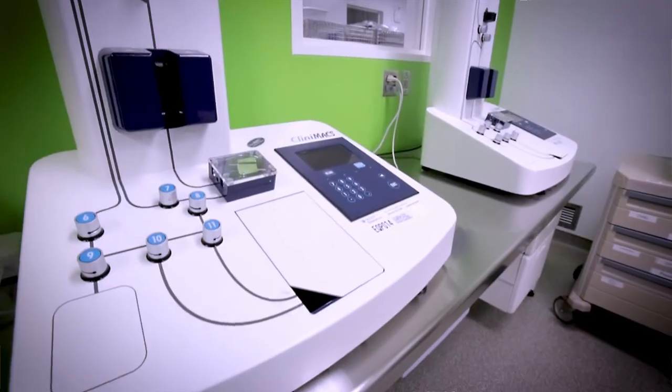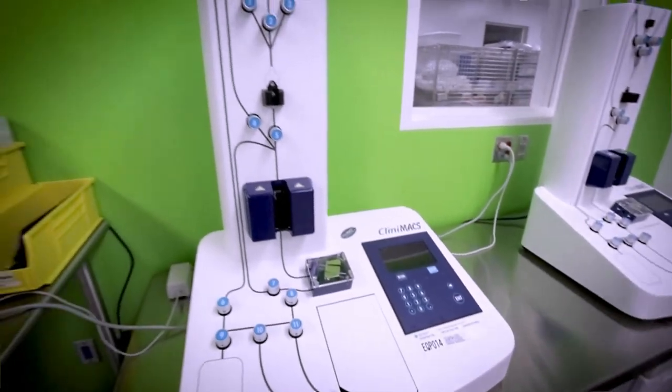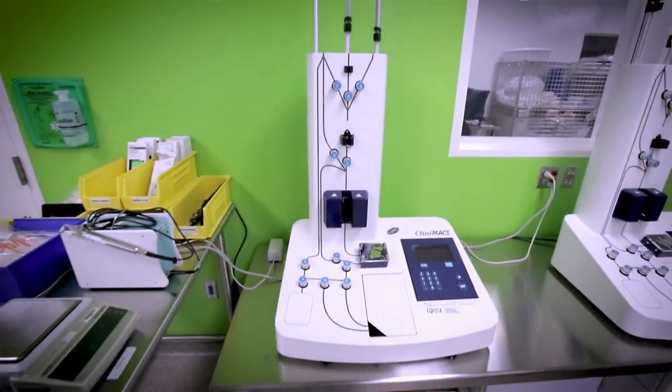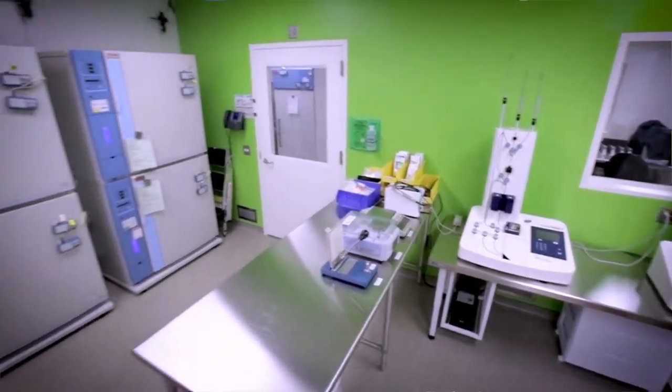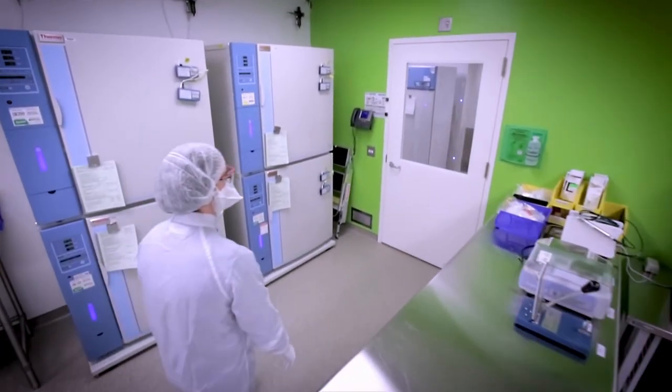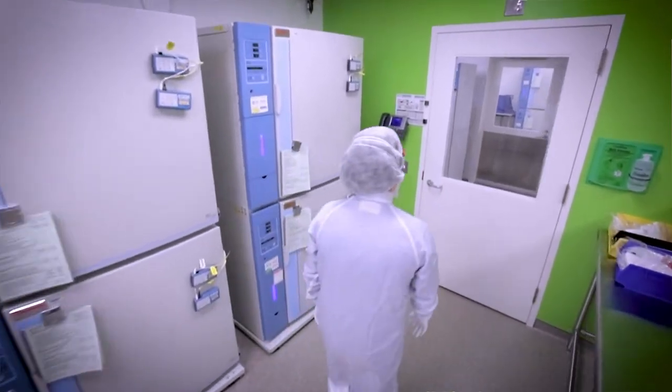DE532 has two Clinimax Plus instruments for cell selection, a scale, tubing welder, heat sealer, as well as a plasma extractor, all of which are used primarily for enrichments and depletions.